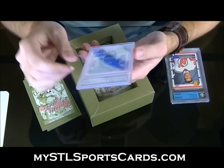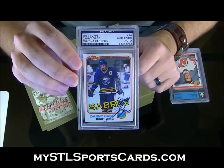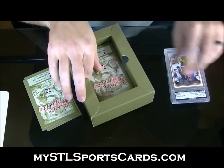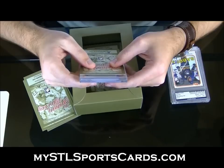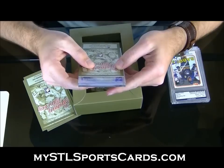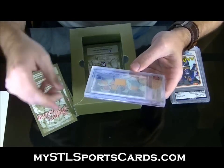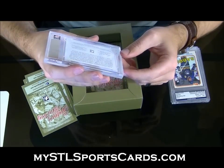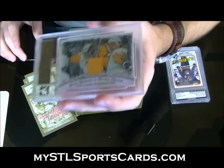81 Topps Danny Gare autograph. And lastly, number 31 of 40 — History Silver, Lemieux Scores Five Ways jersey. Number 31 of 40 — that's freaking awesome looking. The art is just really nice on these.